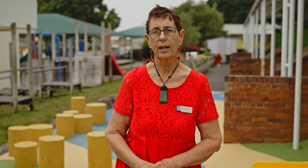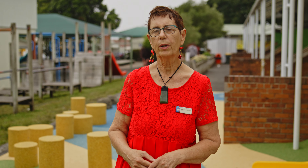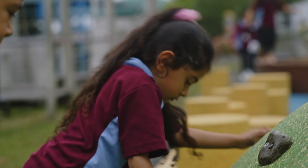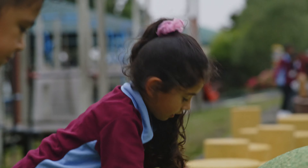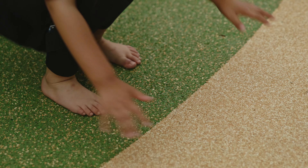My name's Diana Tregoweth and I am the proud principal of Papatoetoe West Primary School. We are a school of around 700 students and last term our school was studying technology, and I gave the whole school a challenge of how you can best improve the grounds at Papatoetoe West School.